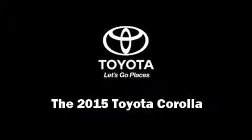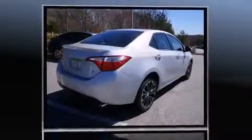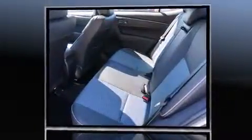Discerning drivers will appreciate the 2015 Toyota Corolla. This four-door, five-passenger sedan is waiting for you to take home. It features a continuously variable transmission, front-wheel drive, and a 1.8-liter four-cylinder engine.